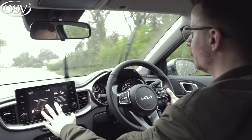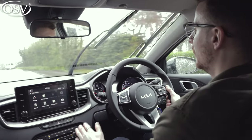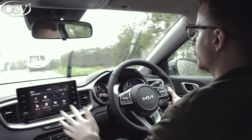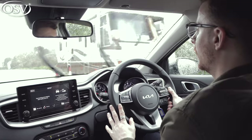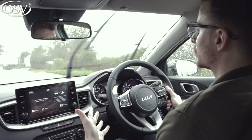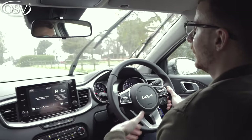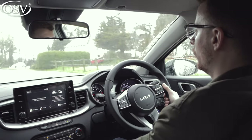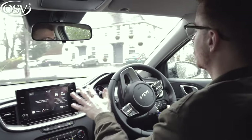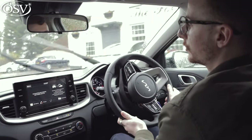Unfortunately the infotainment is a little bit too fiddly to use while on the go — it's too far away; I have to stretch my arm out to select the different options. It's also not angled towards the driver, so it means I have to glance over at the display, taking my eyes away from the road. The graphics are fairly sharp and the icons are nice and large. On the plus side, the climate controls are not integrated into the display — they're nice big buttons, really easy to press while travelling.